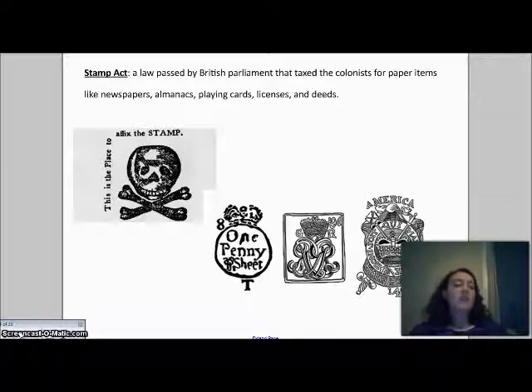The colonists had a very violent reaction to the Stamp Act. They ran the Stamp Act agents out of town, had riots, and eventually Great Britain repealed, or took away, this law in 1766.